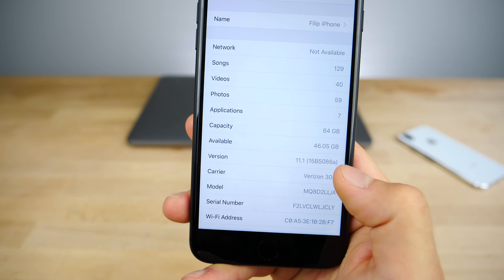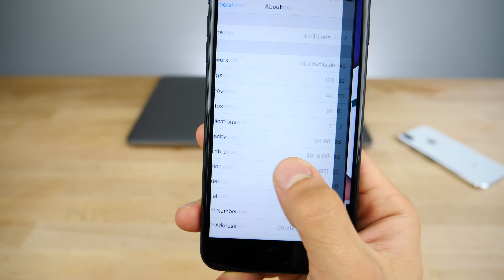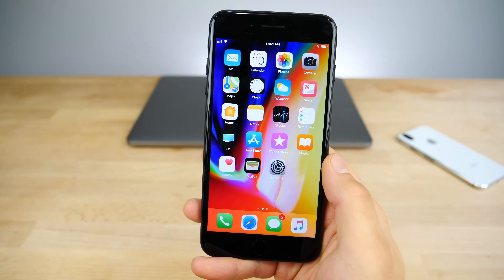I had 46 gigs before updating; after updating it just cleared up 0.13 gigabytes. Let's go ahead and check it out and see what's new.